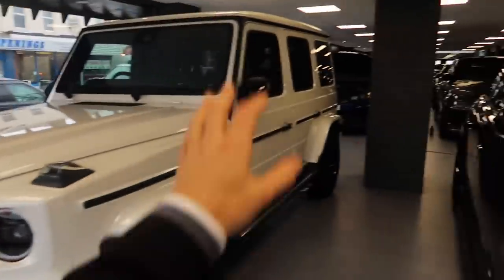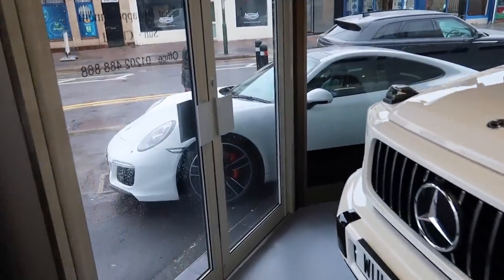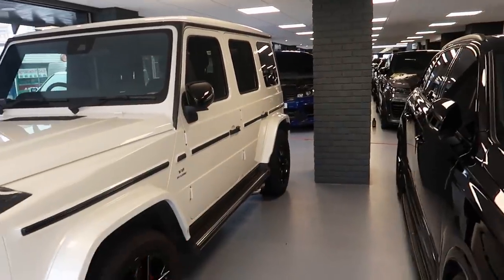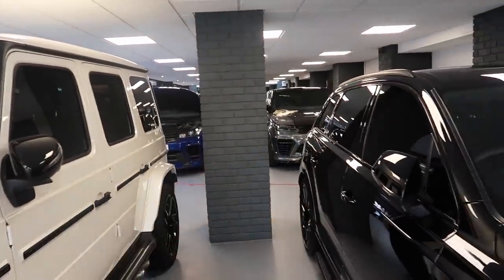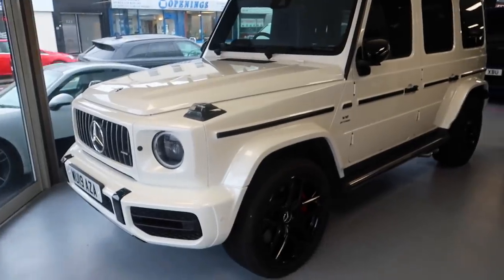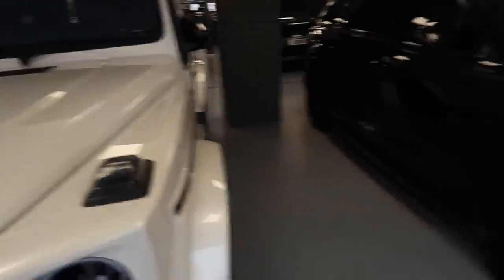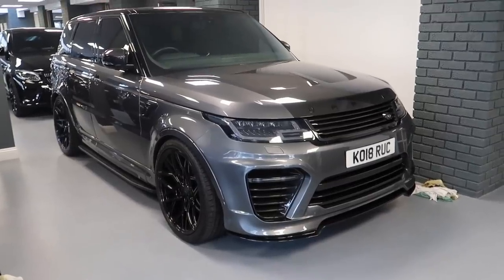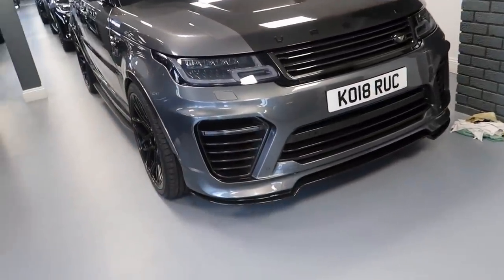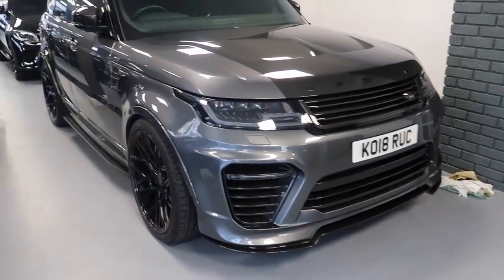There are lots of different cars in here and we're going to show you everything. The first car is a lovely Porsche sat out here. We're going to walk through every different one and talk you through what footballer owned each one. There's also a G-Wagon — quite rare in white, apparently — which was owned by a Premier League footballer as well.